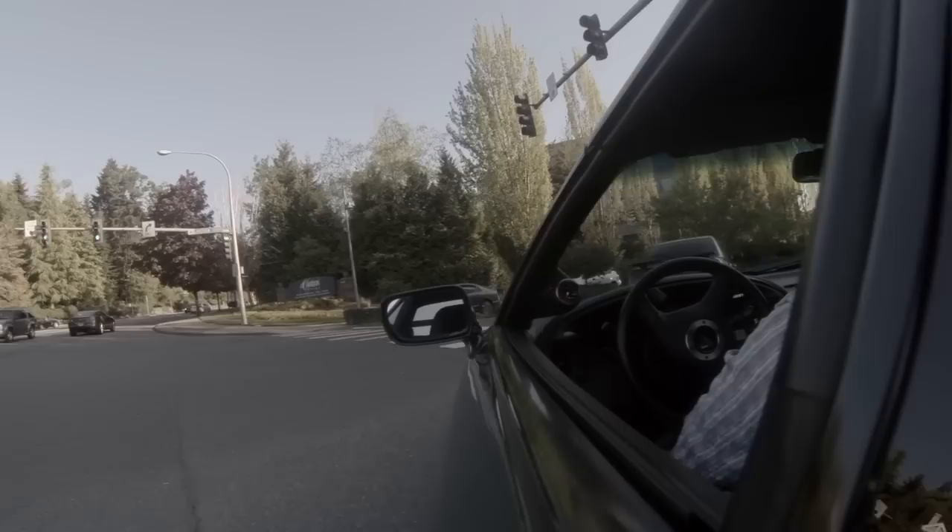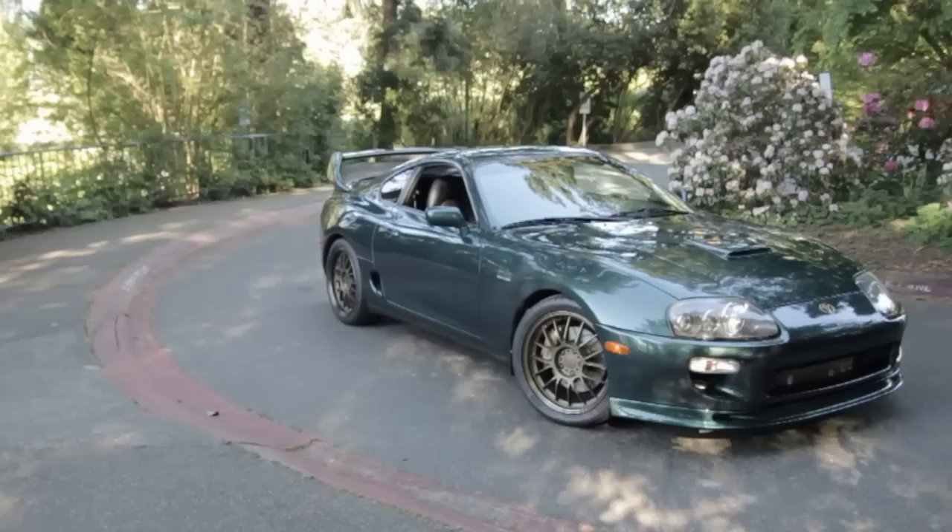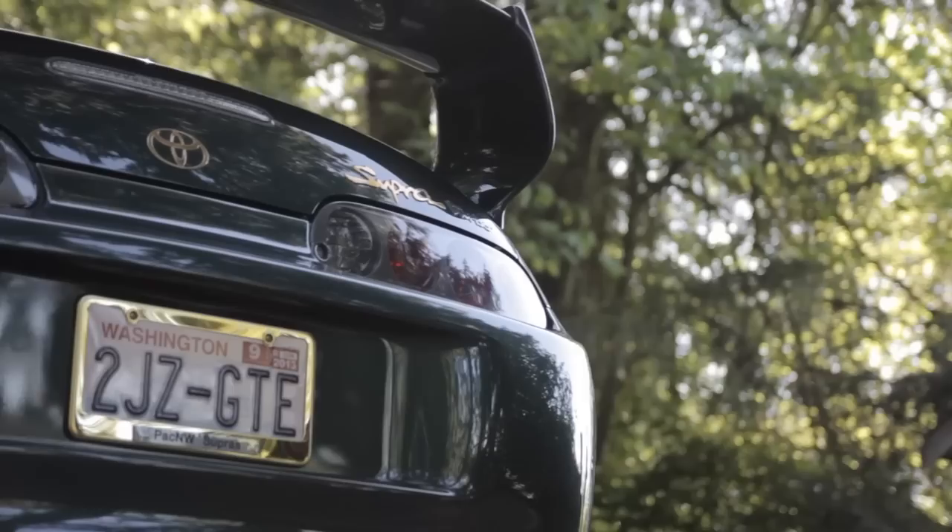I wanted to get a car, so I asked him to write down a list of cars I should get. He wrote down RX7, Supra, 300ZX, and NSX, so it was my job to go test drive all these cars and I did. I test drove an NA Supra, actually fell in love with it, and within three months I bought one.